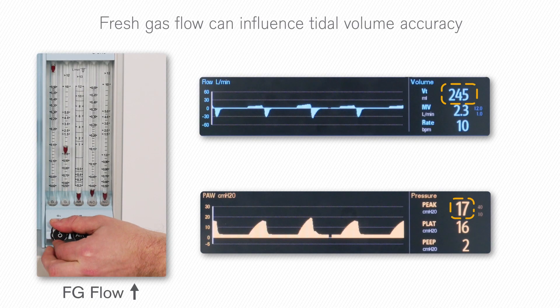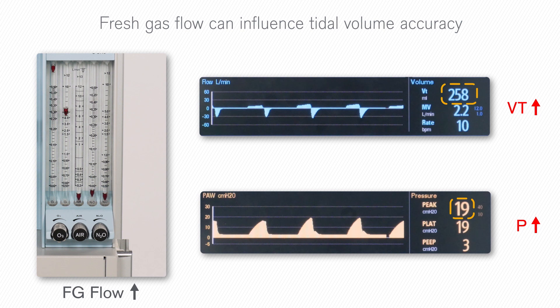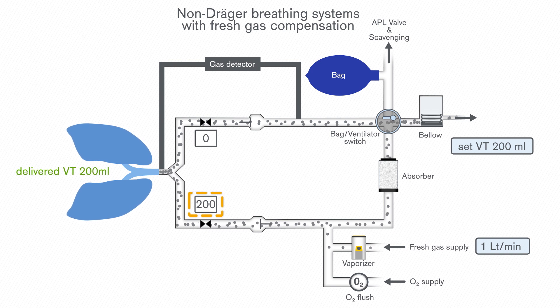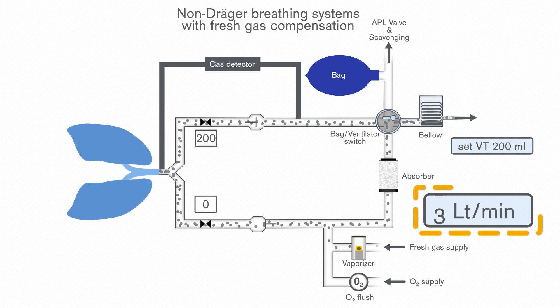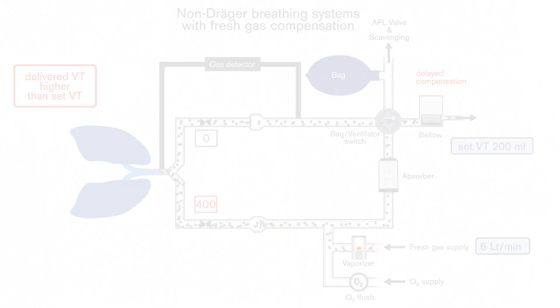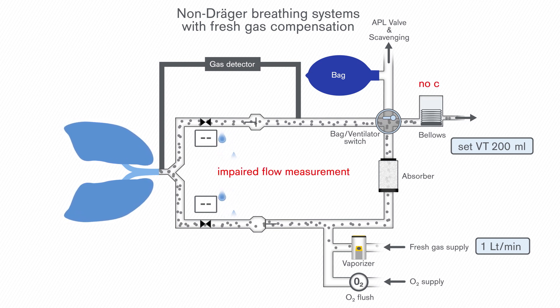Depending on the technology employed, fresh gas flow can also significantly influence tidal volume delivery and compromise tidal volume accuracy. In some anaesthesia machines, fresh gas compensation is used to eliminate this influence. With this technology, the inspiratory flow sensor monitors the delivered tidal volume and adjusts the ventilator accordingly to compensate for fresh gas flow changes. Additionally, if rapid changes in fresh gas settings are made, system latency causes a delayed compensation of tidal volume, which may result in tidal volume and inspiratory pressure peaks. Moreover, this function depends on the proper functionality and precise measurement of the flow sensors. In case of flow sensor failure or impaired measurement due to condensation, the fresh gas compensation will fail.